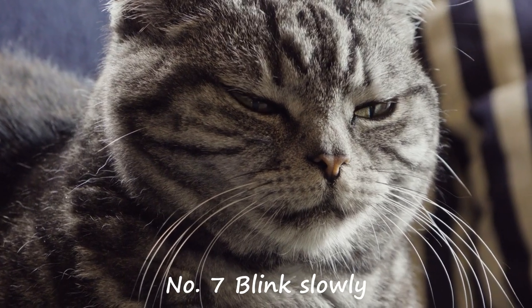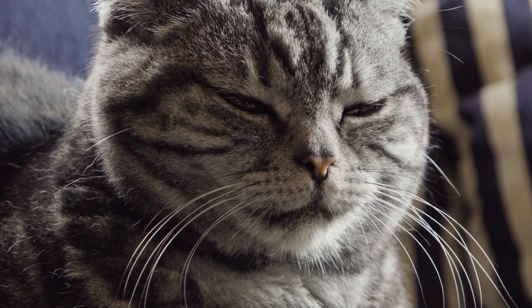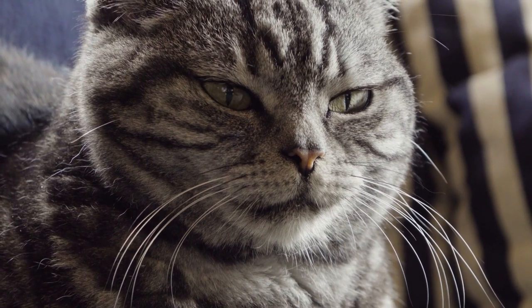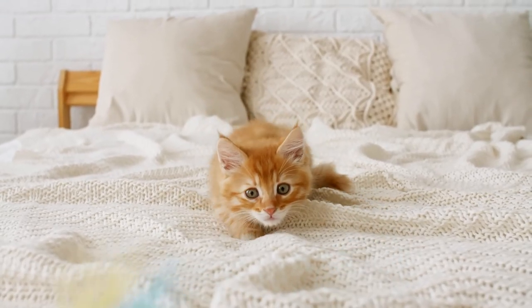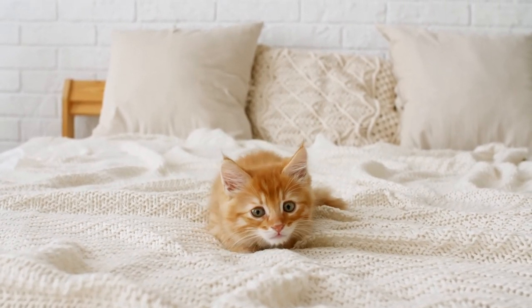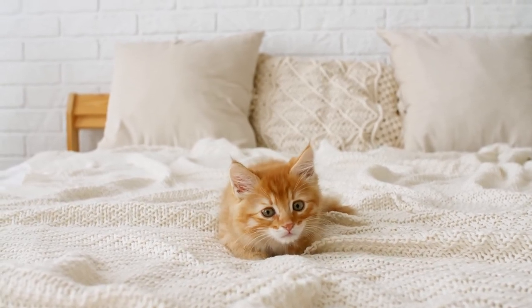Number 7: Blink slowly. Cats communicate a lot through body language and facial expressions, and one of the ways they show friendliness is by slowly blinking. When you blink slowly at a cat, it understands that you are not a threat and do not have any negative intentions. This is a subtle but important way to build trust and establish a positive relationship with your feline companion. However, it's important to be aware that staring at a cat for an extended period of time can be interpreted as a threat.